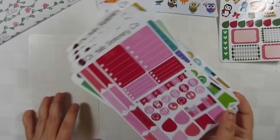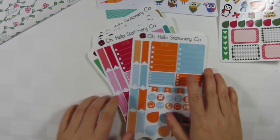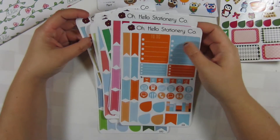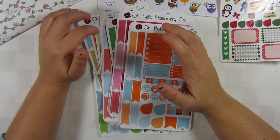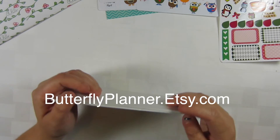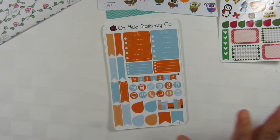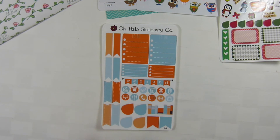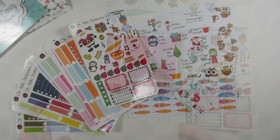These are all the Erin Condren colors. I don't have an Erin Condren, as you guys know, but that's okay. I also want to say that I'm going to be doing monthly kits — I asked you guys on Instagram and you said you'd like that, so I'm going to start working on that. I'm hoping to get January's out within the next week or so, but work has been kind of crazy.